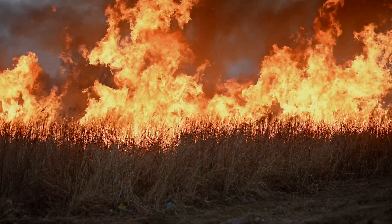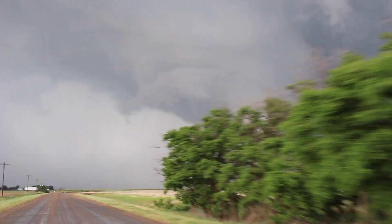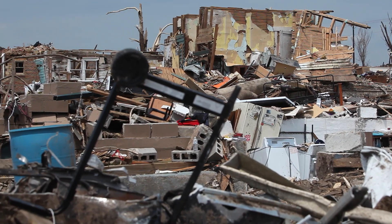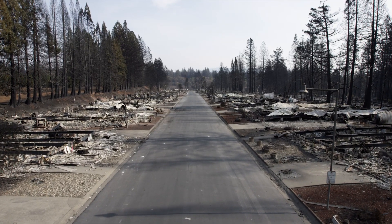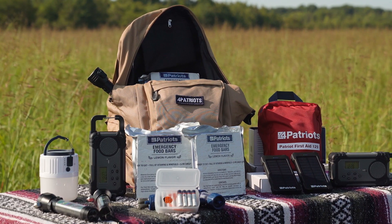Whether you're out west in wildfire country or on the coast racing for a Category 5 hurricane, or in the Great Plains where tornadoes are a fact of life, you can find yourself in the path of the worst weather Mother Nature can throw at you. Because weather can change on a dime, you want to be sure to have an emergency go bag ready when you need to evacuate.